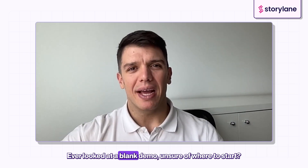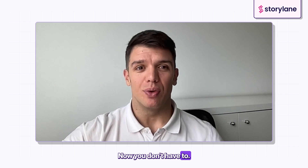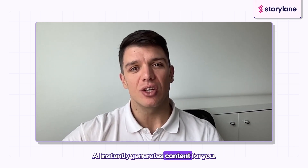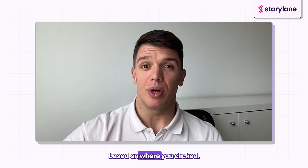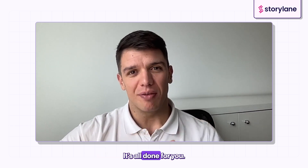Ever looked at a blank demo unsure of where to start? Now you don't have to. As soon as you capture a demo, AI instantly generates content for you — text for guided steps and voiceover, based on where you click. No need to figure out what to write. It's all done for you.